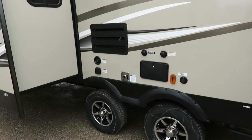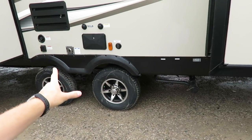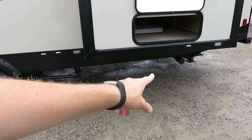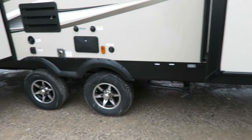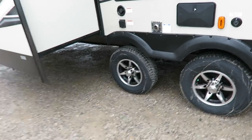Black tank flush and outside shower on this side — I like how all your hookups are in one spot; that's smart. There's a second drain over here because this unit has an additional gray tank. The kitchen is on one side and the bath on the other, and they're far enough apart that they put a second tank on.